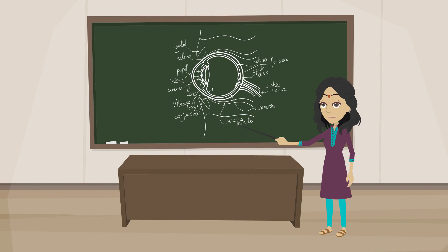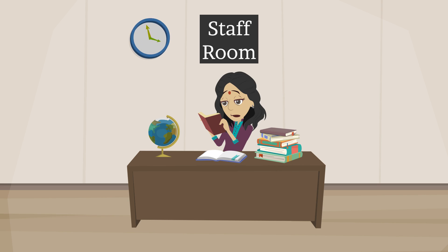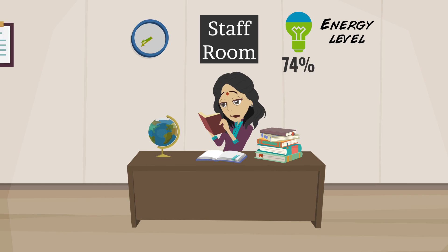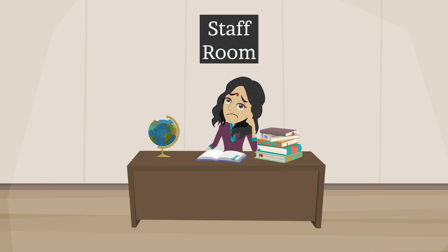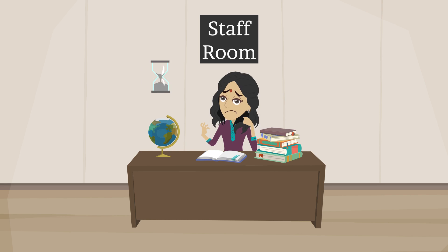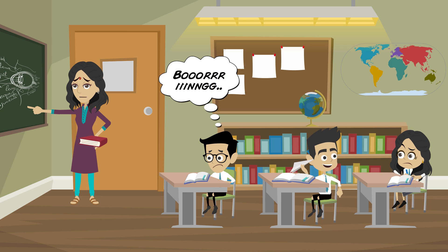Meet Ms. Sunita, a hard-working and dedicated teacher. She spends a lot of time and energy preparing lesson plans and selecting tools and props to teach her students in class. Although this chews away her time to interact with her students, she tries her best to create an interactive classroom environment.